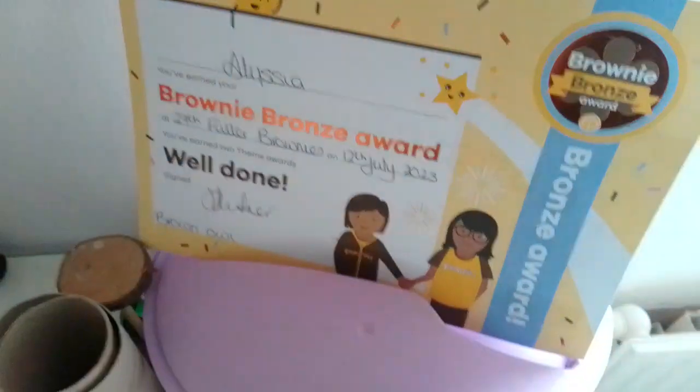That's my mirror — hello! And that's my little soil for my hamster. I think that's it. And my brownie reward.